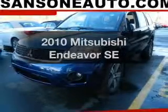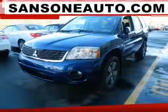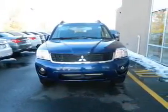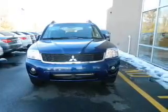Get noticed in this 2010 Mitsubishi Endeavor. If you're looking for an automobile with great attributes, look no further. The powertrain includes all-wheel drive with a solid six-cylinder engine connected to a smooth shifting automatic transmission.